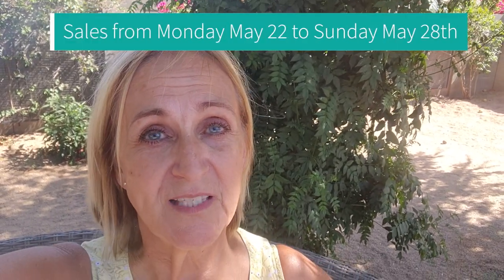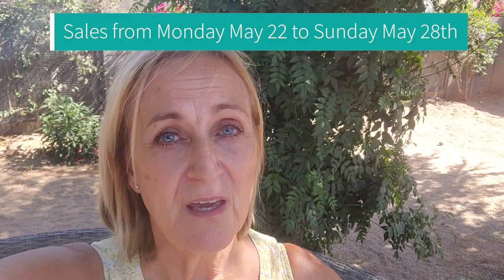Hey everyone, we're going to go over my sales from Monday May 22nd to Monday May 28th. We are going to show you 10 of those items that sold — we sold a total of 25 items that week. I'm going to show you some fantastic items that we sold and how much margin we made on those, and then some where we only made a few dollars. It's always really good to go over your sales, break it down, look at the detail so you can see what items are selling faster and which items are selling quicker.